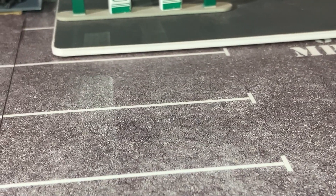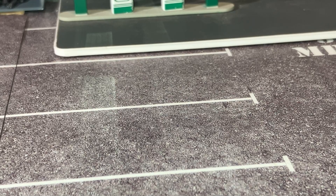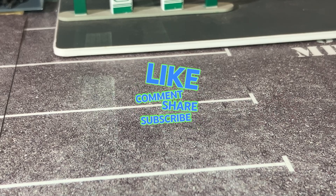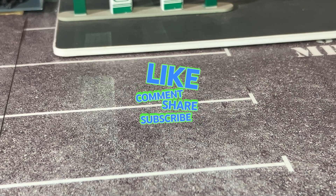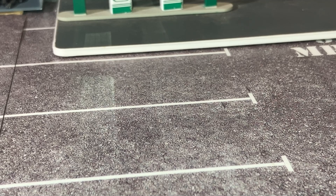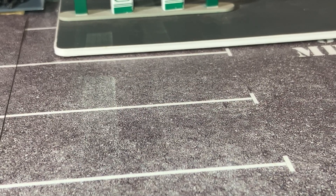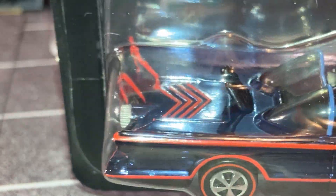Something kind of neat — one of the guys, I don't remember which one, hopefully they'll see this video, but they had the Ford Futura. I didn't know a whole lot about it, but yes, it was a concept car. It was actually a Lincoln, I believe, and it ended up being used — believe it or not — for the Batmobile.